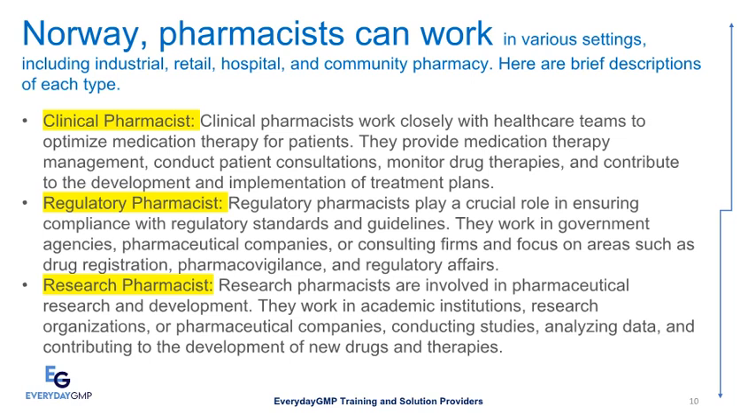Regulatory Pharmacists play a crucial role in ensuring compliance with regulatory standards and guidelines. They work in government agencies, pharmaceutical companies, or consulting firms, and focus on areas such as drug registration, pharmacovigilance, and regulatory affairs. Research Pharmacists are involved in pharmaceutical research and development. They work in academic institutions, research organizations, or pharmaceutical companies, conducting studies, analyzing data, and contributing to the development of new drugs and therapies.